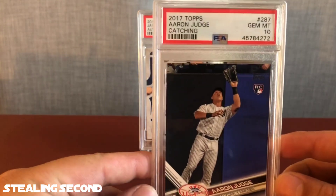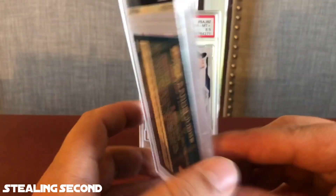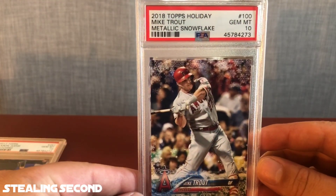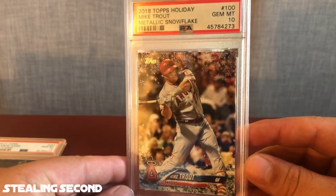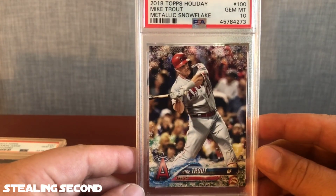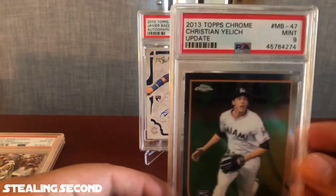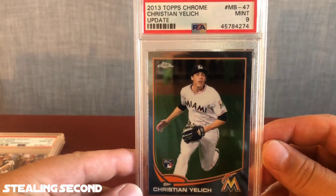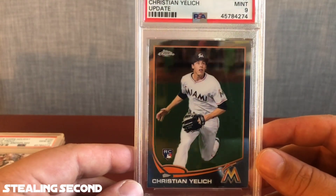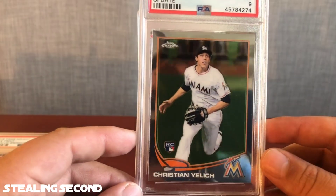Moving on — 2017 Topps Aaron Judge Catching, got a PSA 10 on the Judge Rookie. That's PC, paper rookie. Pretty happy with that. After that, I have a 2018 Topps Holiday Mike Trout Metallic Snowflake and a Gem Mint 10 — a really sharp card. This will be a flip card to help pay for the order. Then a 2013 Topps Chrome Christian Yelich Update and a Mint 9, which will be a PC card. I knew it had a rough cut on the edge and was hoping for the benefit of the doubt.